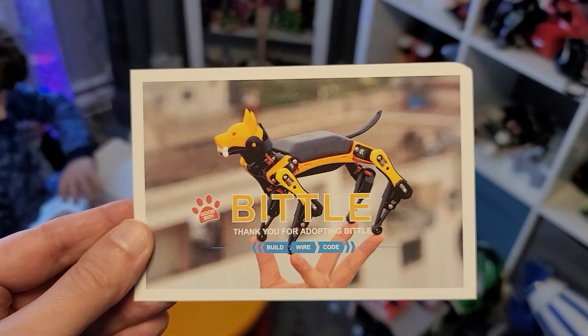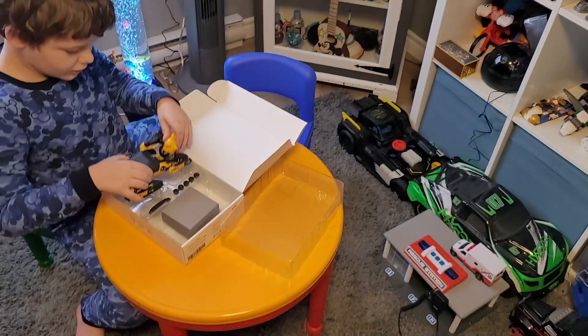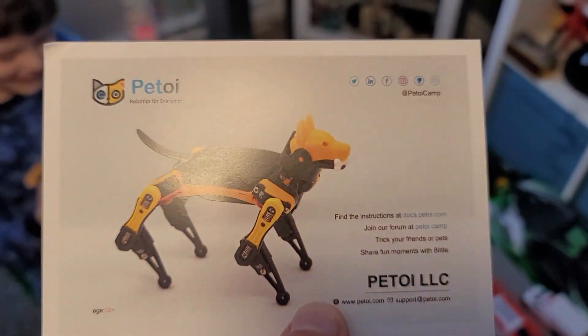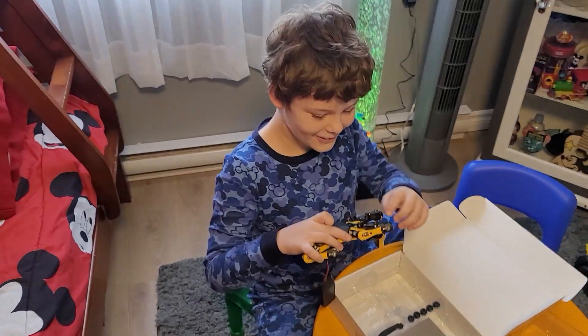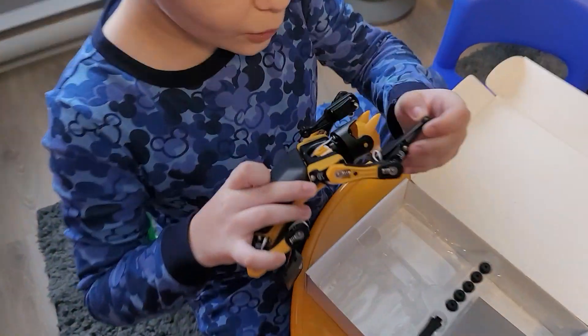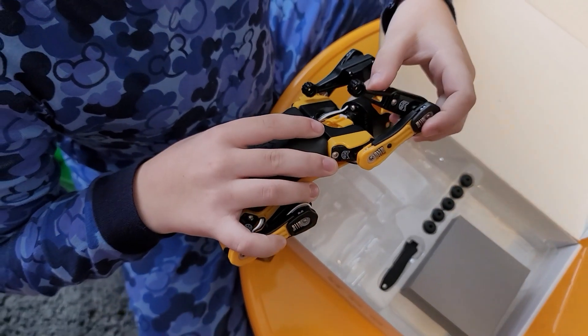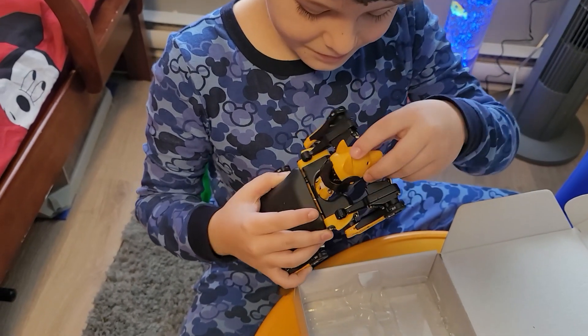Look what it says right here — it says Biddle. Thank you for adopting Biddle. Build, wire, and code. That is so cool! Look at that, it says instructions. Let's see. Look at his motors. He's pretty big. I thought he was smaller, but I can't believe the size of him.